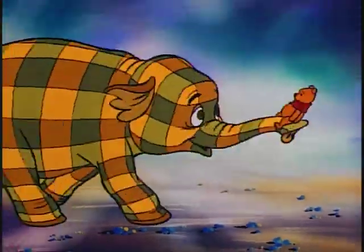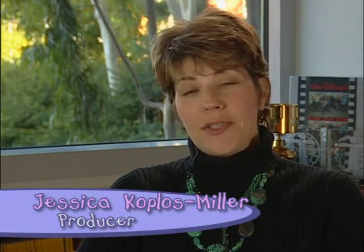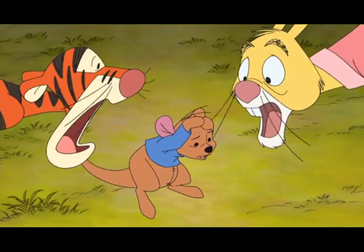I'd never seen a heffalump before I met Lumpy, but I heard heffalumps have been around for a real long time. Heffalumps have always been around, but no one's actually really seen one, so we get to answer the question: what's a heffalump?